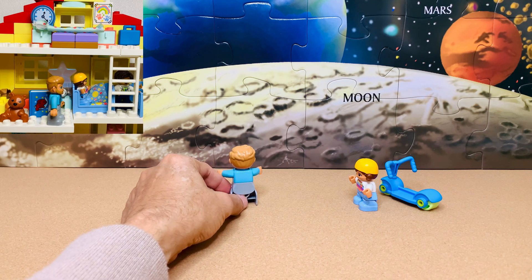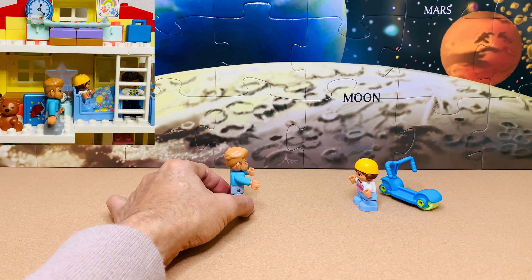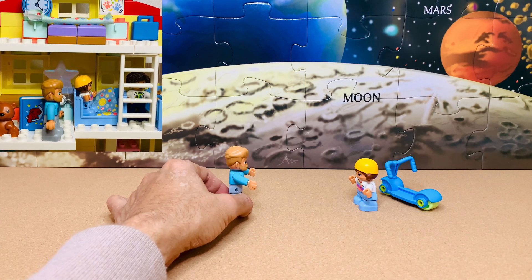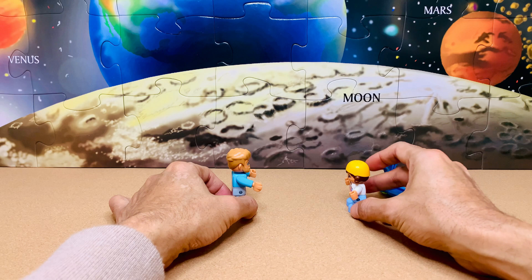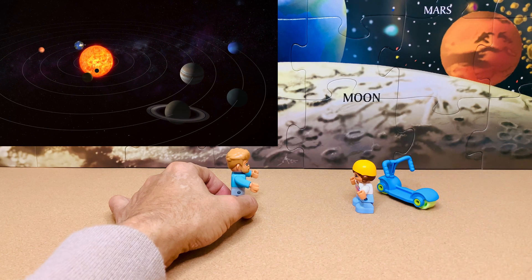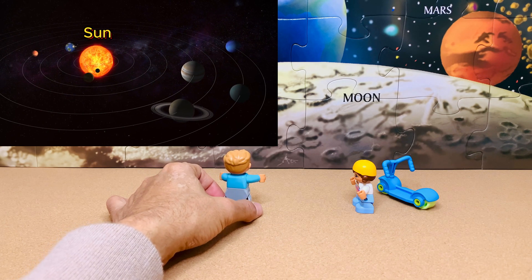Remember the space-themed blanket you are so fond of that you cannot sleep without it? Those are the very planets that go around the mighty sun, and we happen to be in one of them. We are in orbit, Daddy. Brilliant. Yes, we are in planet Earth. Then you might also know that there are a total of eight planets that make up our solar system, with the sun at the center.